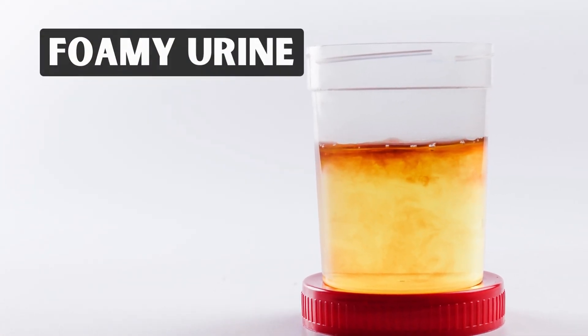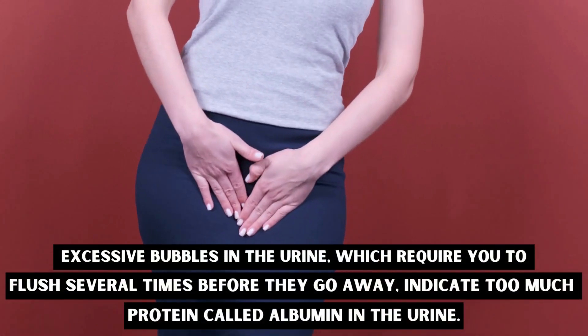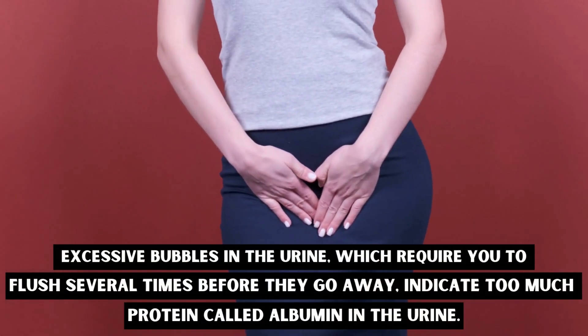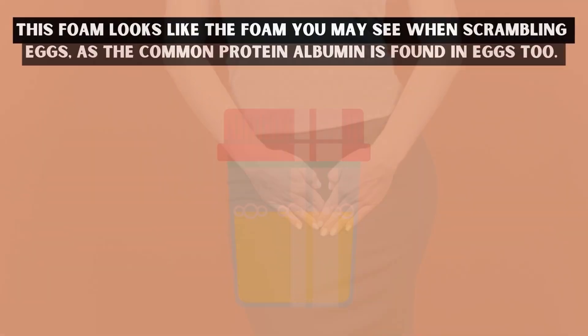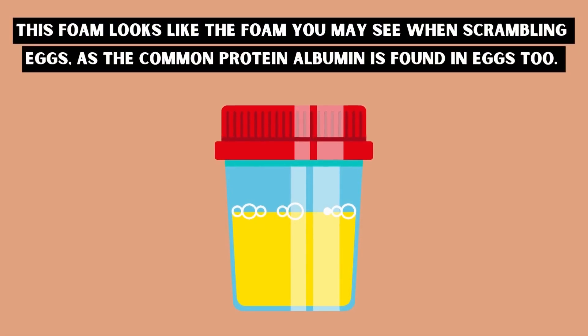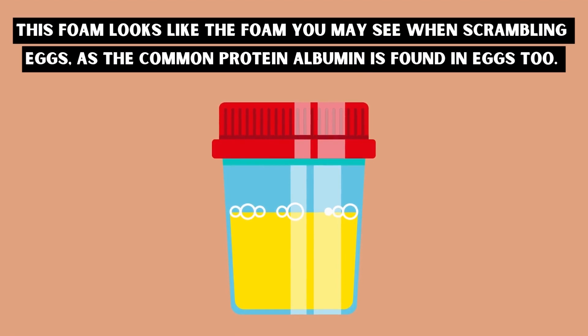Number seven: foamy urine. Excessive bubbles in the urine, which require you to flush several times before they go away, indicate too much protein called albumin in the urine. This foam looks like the foam you may see when scrambling eggs, as the common protein albumin is found in eggs too.